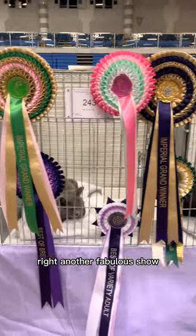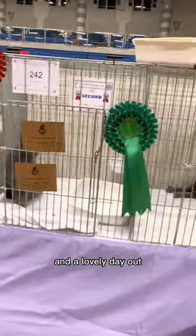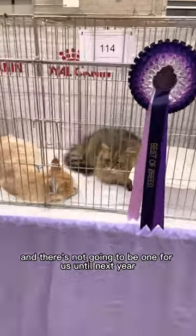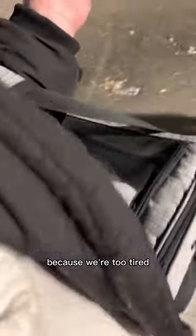Another fabulous show and a lovely day out. Can't believe that we've had a whole year of showing now, and there's not going to be one for us until next year because we're too tired — we want Christmas off showing! Here we are, all packed up and heading back to the car to get home. It's literally pitch black outside.